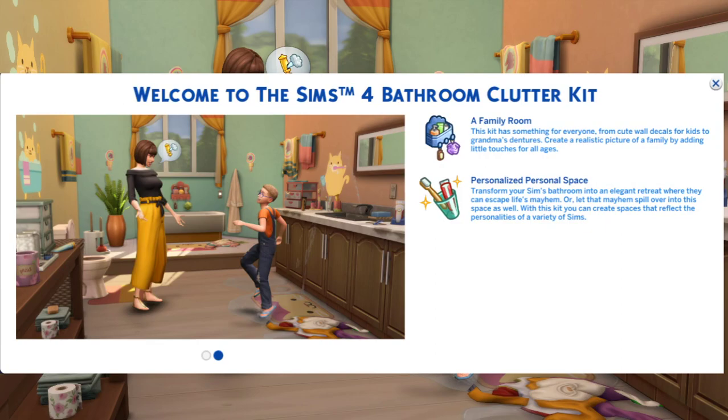It says welcome to The Sims 4 Bathroom Clutter Kit, a family room. The kit has something for everybody from cute wall decals for kids to grandma's dentures. Create a realistic picture of a family by adding little touches for all ages. Personalised personal space — transform your sims bathroom into an elegant retreat where they can escape life's mayhem or let that mayhem spill over to this space as well.